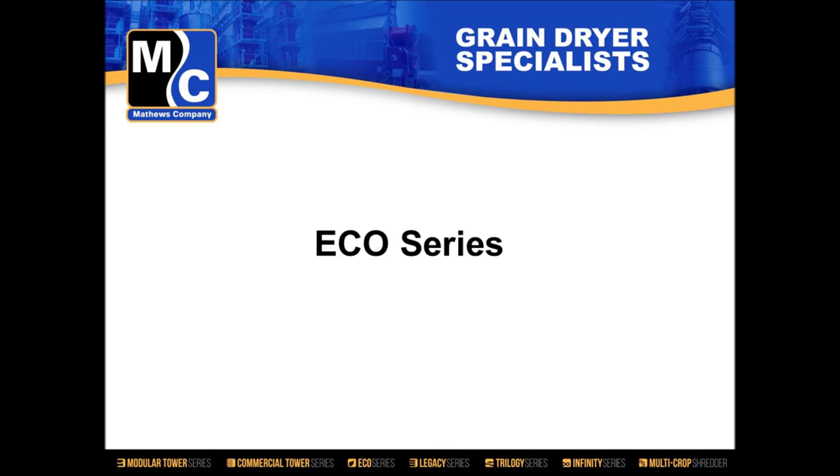Before we talk about the dryer itself, I want to talk a little bit about how the idea to build the Eco Series came about. There are a lot of options, a lot of different sizes of dryers, a lot of options and projects that we could have taken on. I want to talk about why we landed on the Eco Series.